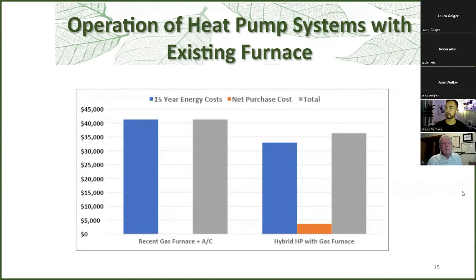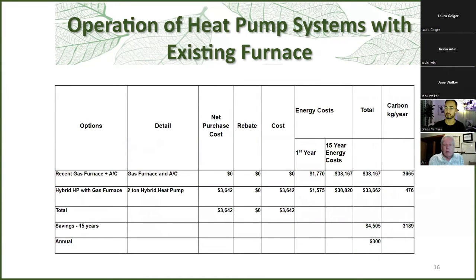We're also looking at the scenario where you have an existing furnace that's still working — you haven't replaced everything yet. You can just add a hybrid heat pump. On the left, we see just keeping your existing furnace going with its operating costs, which can be higher if it's mid-efficiency. Compared to adding a hybrid, which will use less fuel but does have the capital cost to contend with — overall, you're so much further ahead.